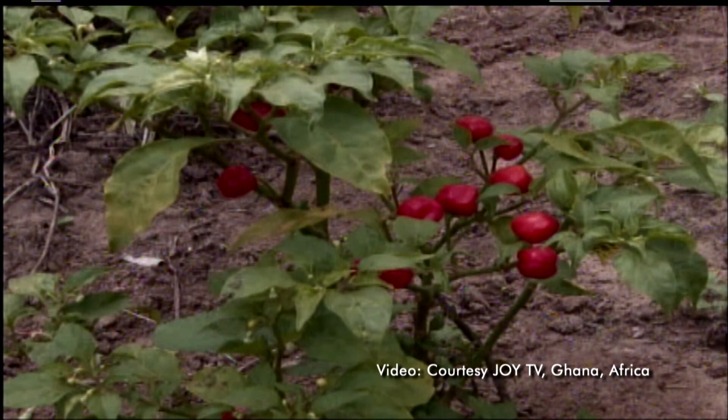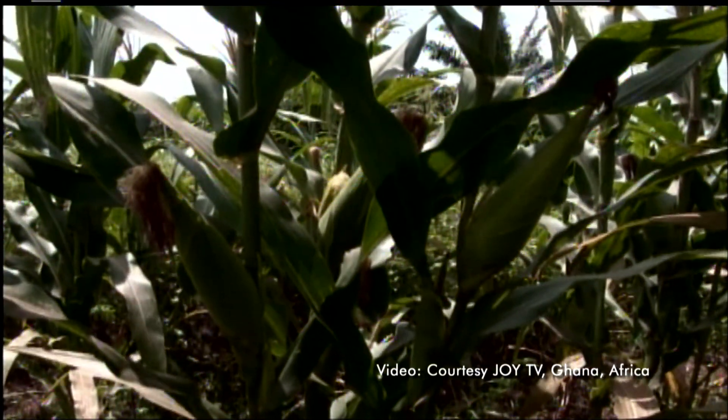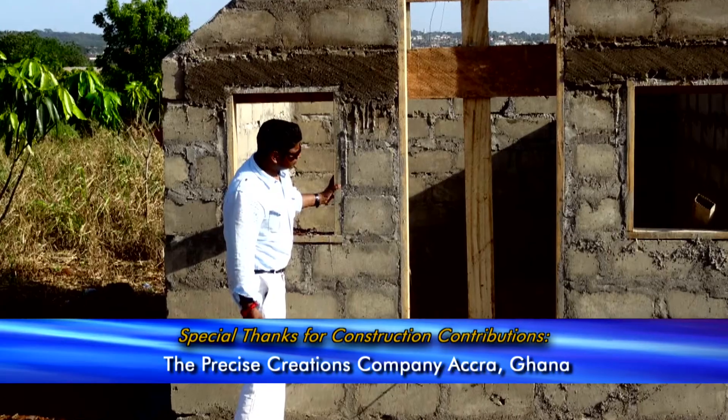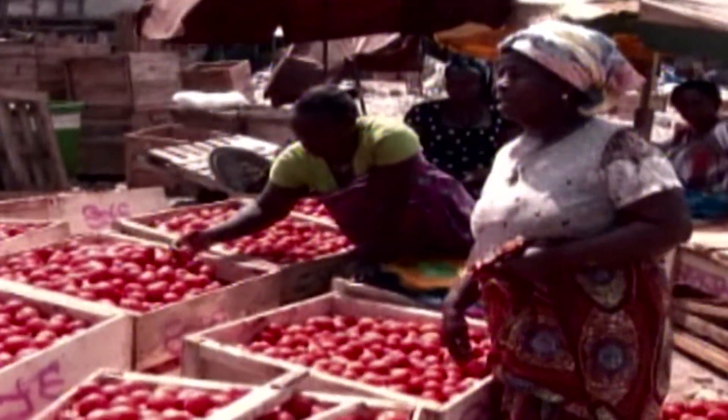Farmers in Ghana lose up to 30 percent of their produce to moisture or animals. LSUX and her scientists used a USDA grant to build a solar-powered dryer. By drying the vegetables, farmers can preserve the quality of their harvest and create a year-round market, enhancing their profits.